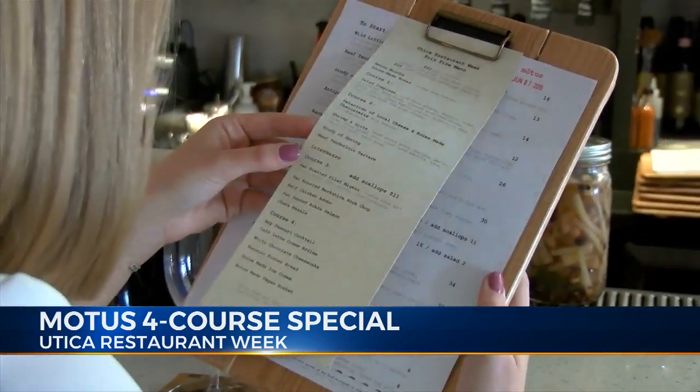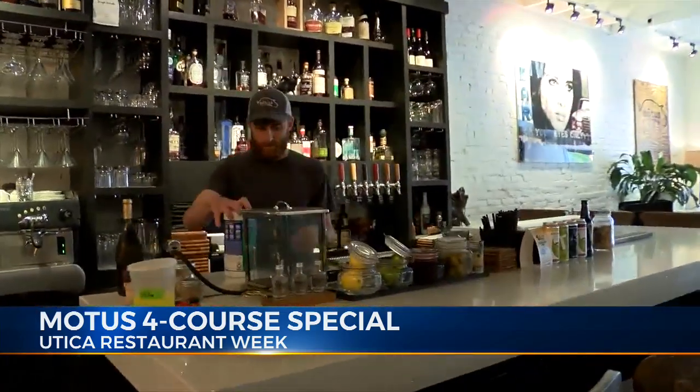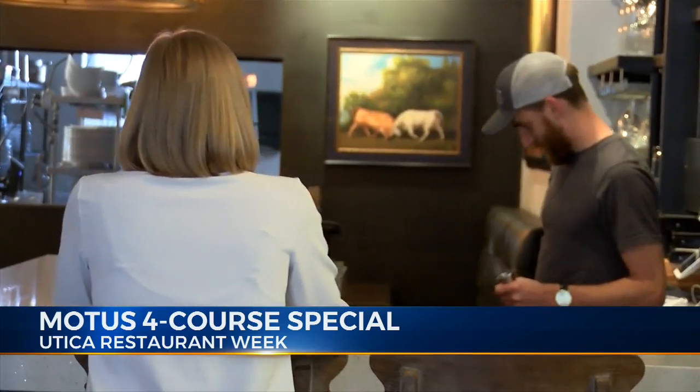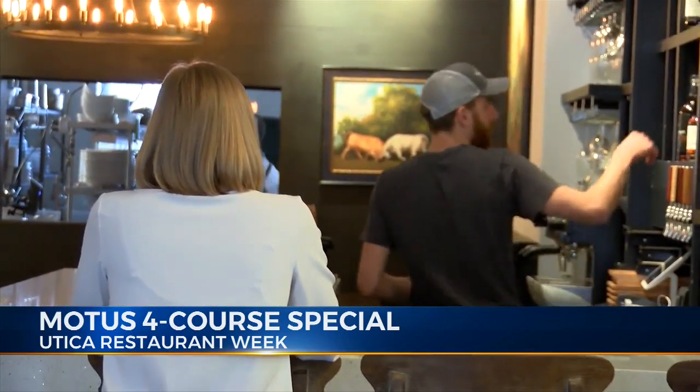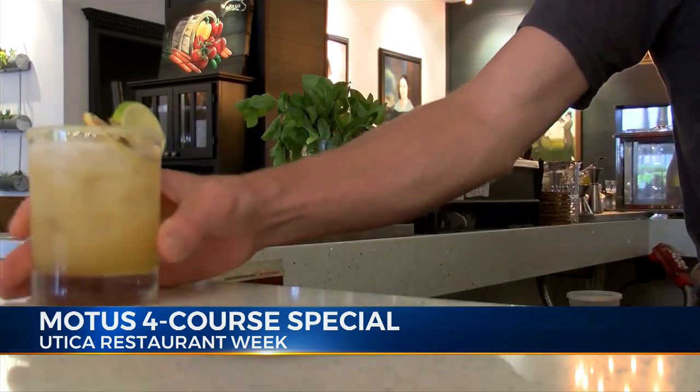All week long, Modus is offering $10 off their four-course prix fixe menu. It's a tasting menu that's our house-made bread with house-made butter, amuse-bouche. It's a choice of appetizer, entree and dessert, and is served with a salad, composé and intermezzo as well. In downtown Utica, Colleen Hurley, Eyewitness News.